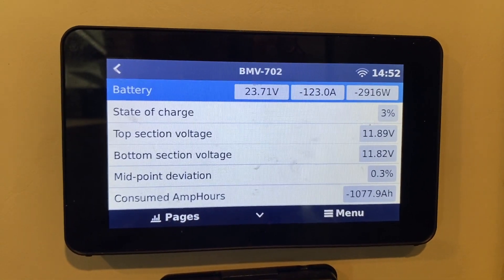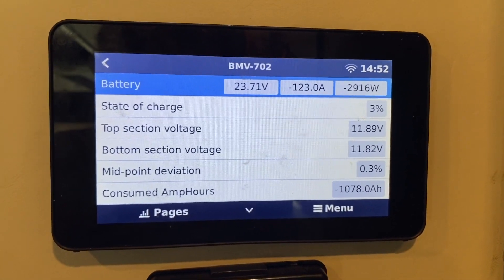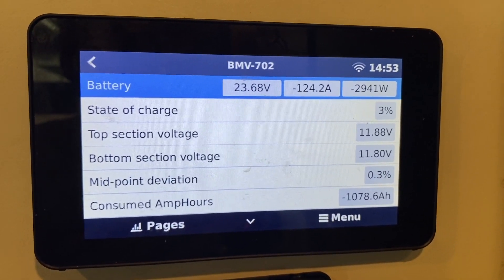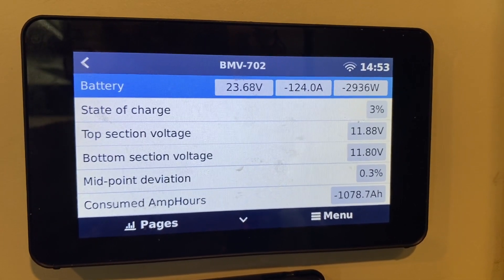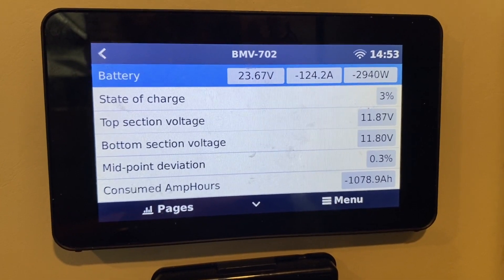I know this is silly but my heart is just racing — I'm hoping it's going to get there. We've got about 40 amp hours to go, so that's about 15 minutes. That's all we've got to make. Come on, little big battery bank — you can do it.